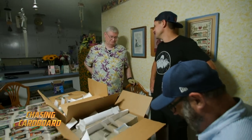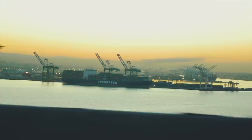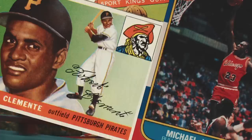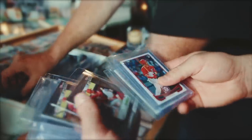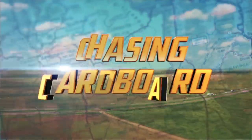Why'd you cut your Mantle? Just stupid. The history of sports cards goes back over a hundred years. We're on the pursuit to find the biggest and most interesting sports card collections across the United States. Join us as we travel the large interstates and the narrow unpaved roads on our journey to continue chasing cardboard.